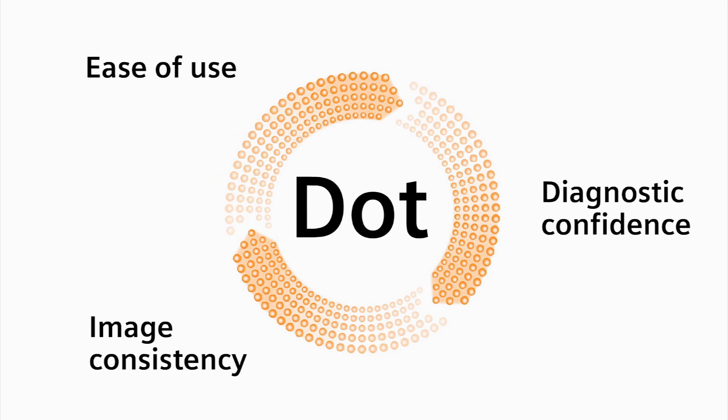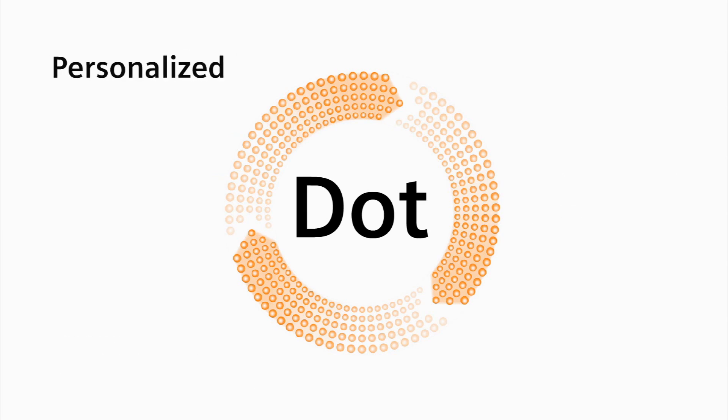DOT achieves this productivity boost through personalization, guidance, and automation.